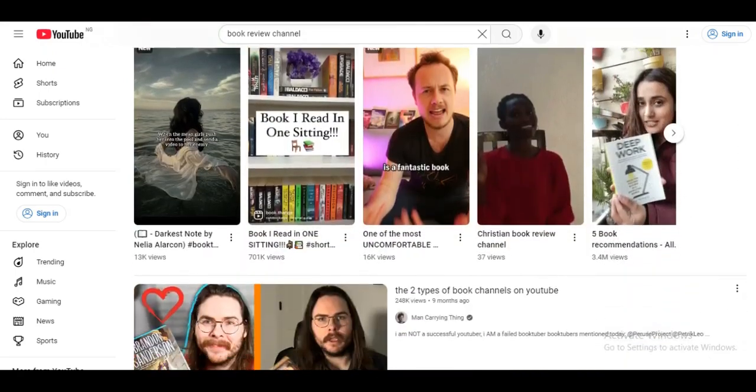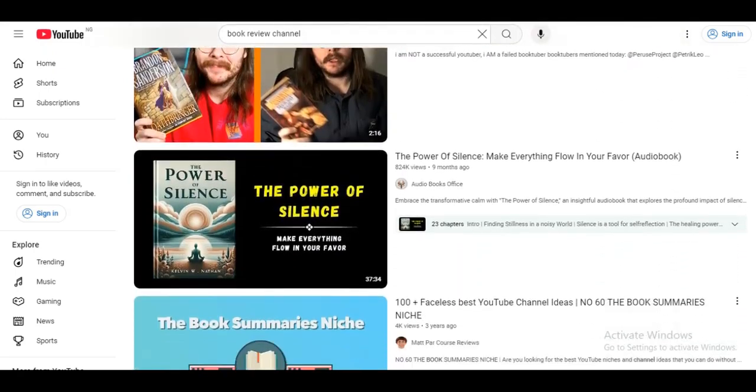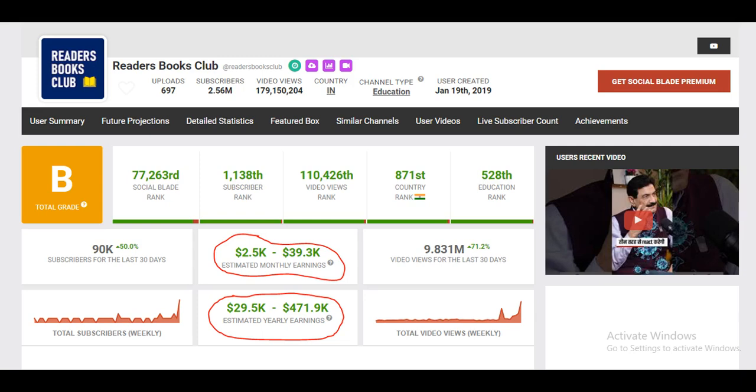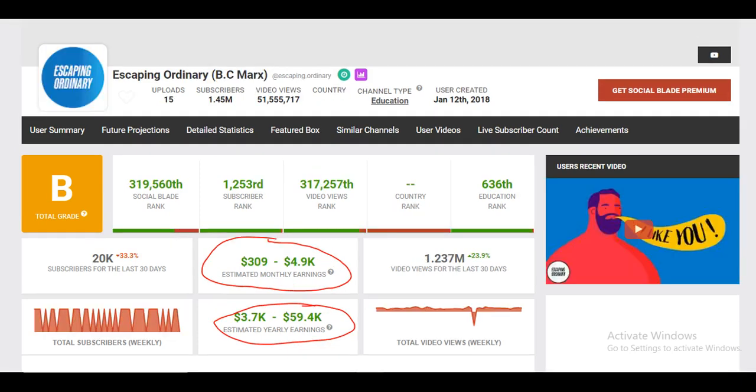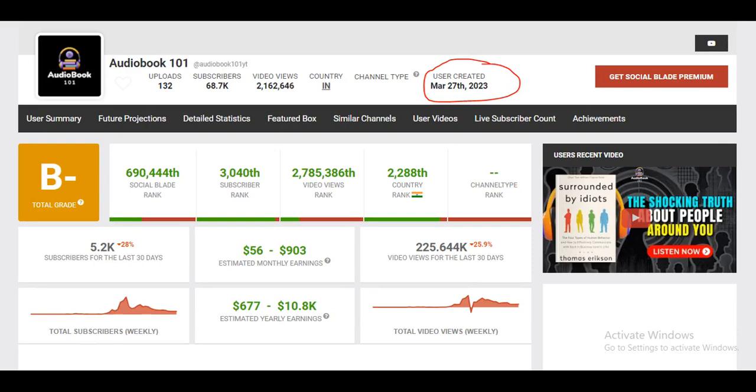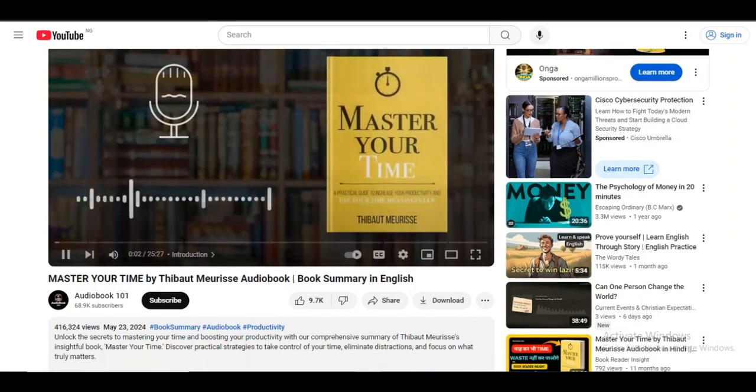Going by these keywords, these are some of the book review channels, and as you can see, they all have quality views. This is how much one of these book review channels is making just for ad revenue here on YouTube. The book review niche opens up several revenue streams: you can partner with publishers for sponsored content, earn affiliate commissions by linking to books, or even create premium content like exclusive book clubs or special episodes.